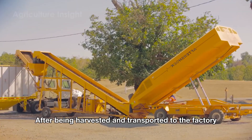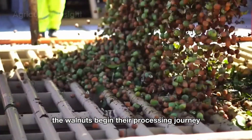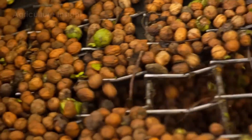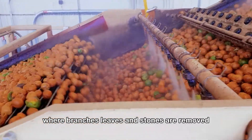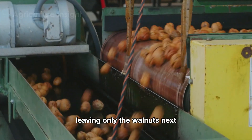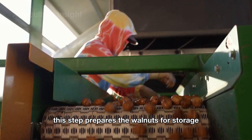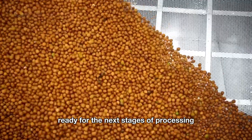After being harvested and transported to the factory, the walnuts begin their processing journey through a modern system designed to meet the highest standards of quality and hygiene. The first step is preliminary cleaning, where branches, leaves and stones are removed, leaving only the walnuts. Next, the walnuts are carefully passed through machines that remove the green outer husk. This step prepares the walnuts for storage in specialized warehouses, where they are kept ready for the next stages of processing.